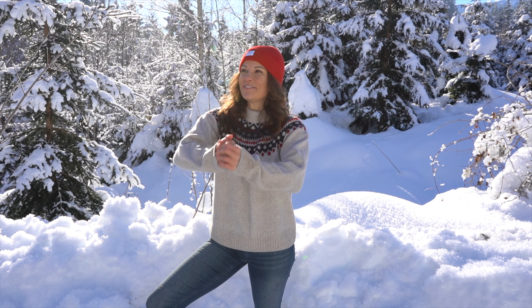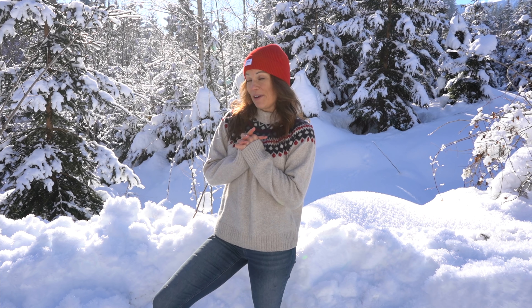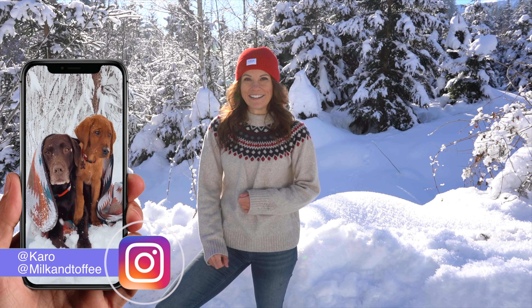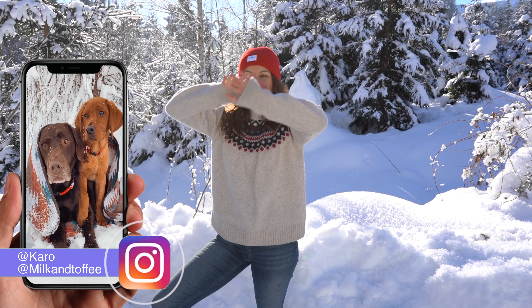I hope you enjoyed the video and that it was helpful. And last but not least, I hope you also have some snow where you live and can enjoy one or two snowy walks and the beautiful winter weather. I'm now going to the car to pick up Milka and Toffee and we'll do a little round through the wonderful landscape. As always, feel free to check out my Instagram feed or leave a subscription here on YouTube — we'd love that, and we'll see you in the next video. Ciao, ciao!